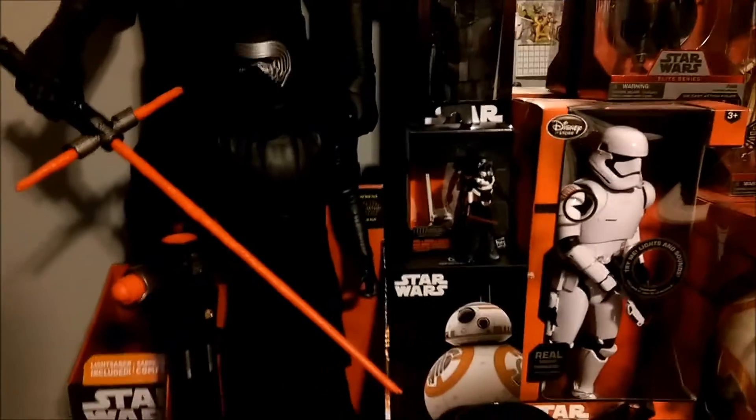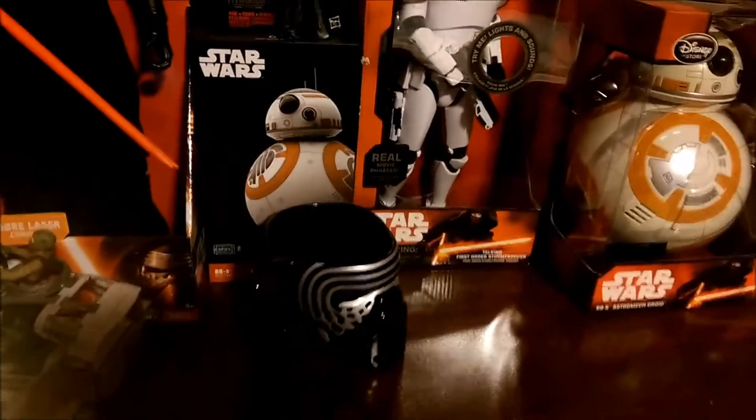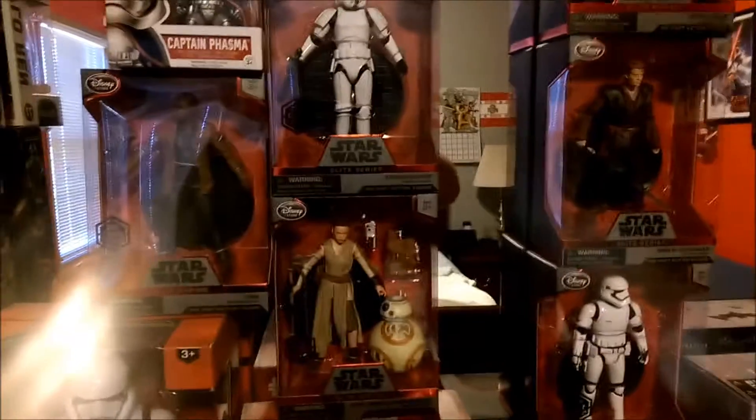You have the 31-inch Kylo Ren, I think the 19-inch. I got the coffee mug down there. That looks really cool. The 12-inch one, which I do really like. That's me. Some Elite Series figures, too.